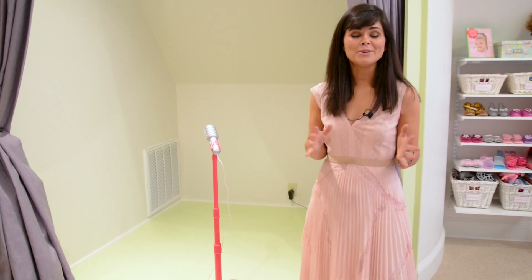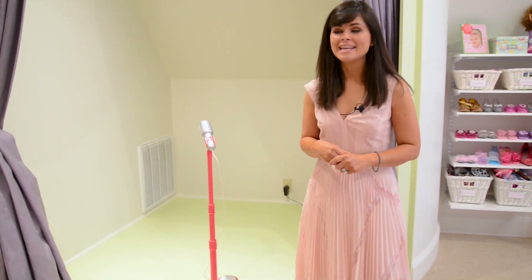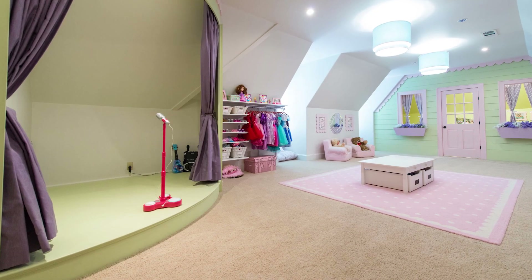These two little girls love dolls, they love to play dress up, they love to perform, and we wanted to give them everything they could get in one room. So I'll walk you guys around and show you everything that we were able to build out, and the first thing we did was build the stage.